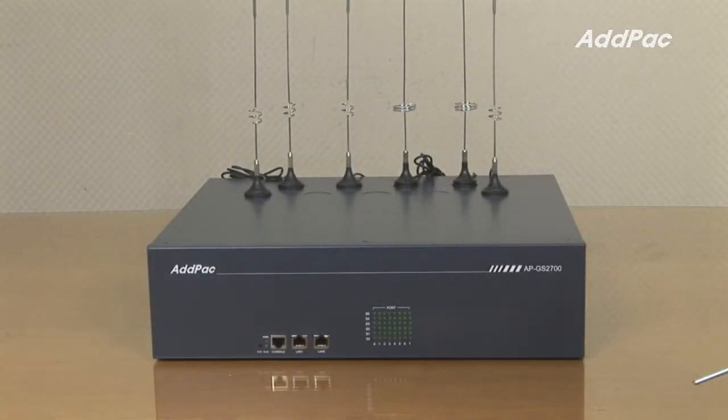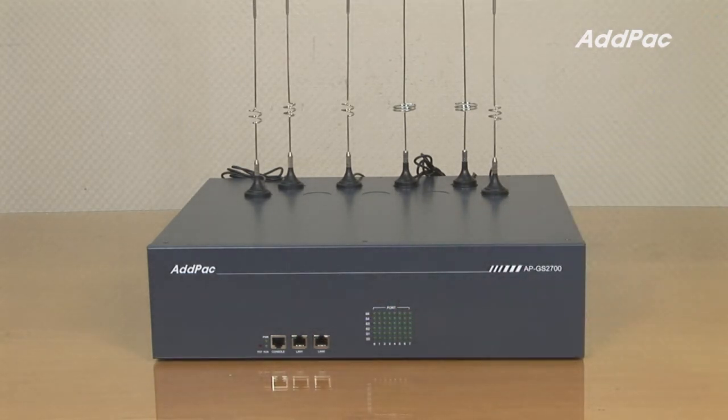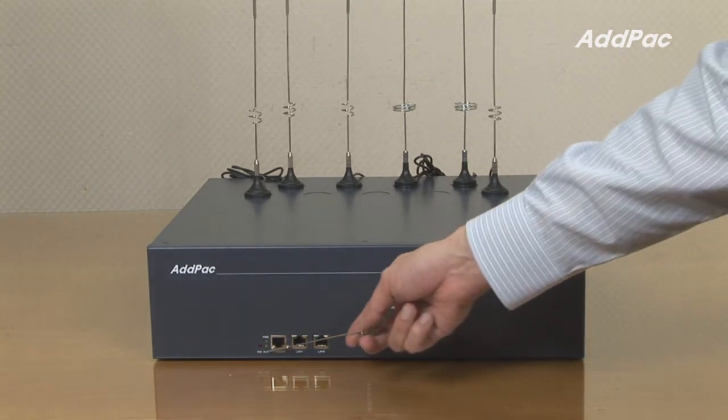At the front of APGS 2700 are two fast Ethernet ports to provide a stabilized leased line environment, ADSL environment, cable modem environment, and one console port.